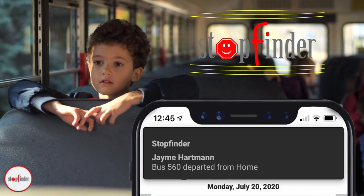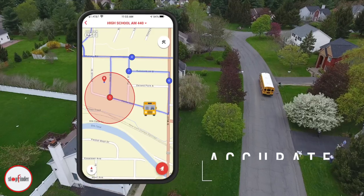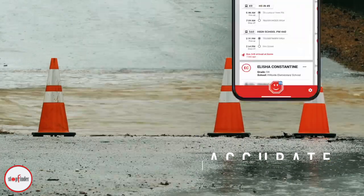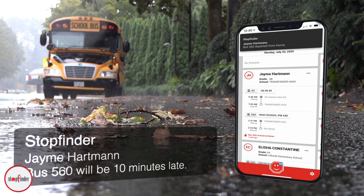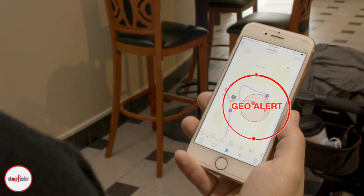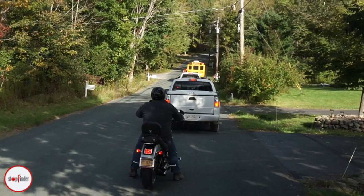StopFinder is an all-in-one parent engagement app that relieves stress by providing accurate and real-time bus location information. We all know that schedules and plans change. StopFinder uses push notifications and geo-alerts to stay in front of any situation that might affect pick-up and drop-off times.